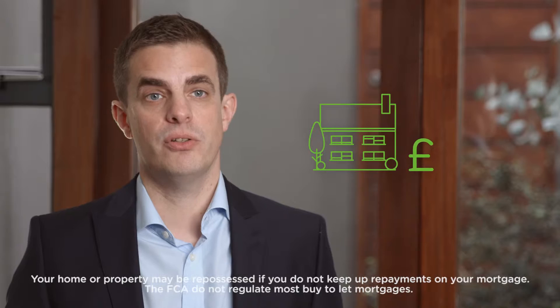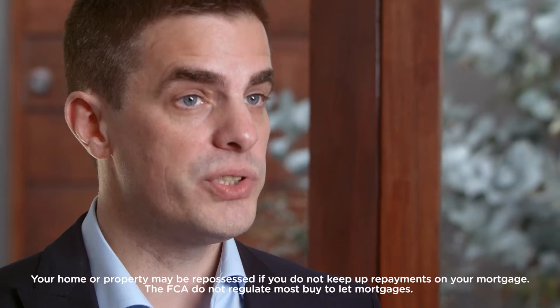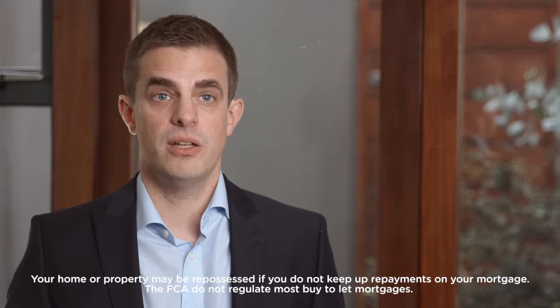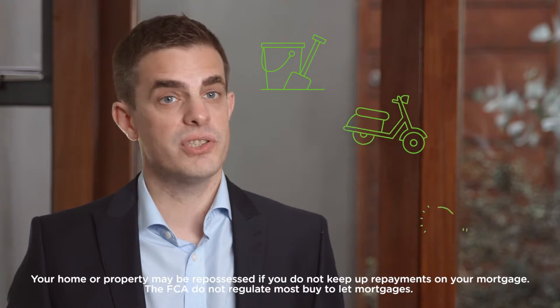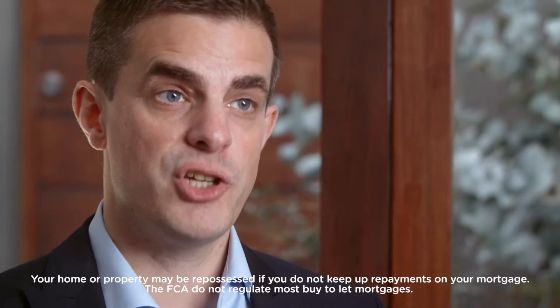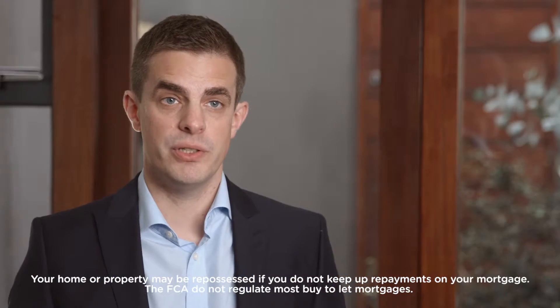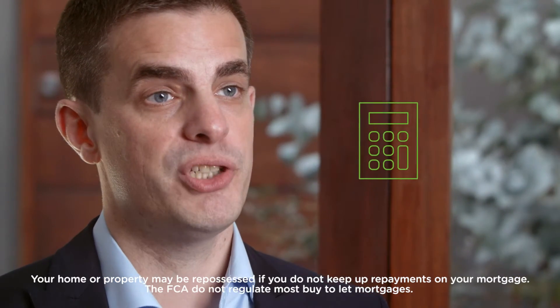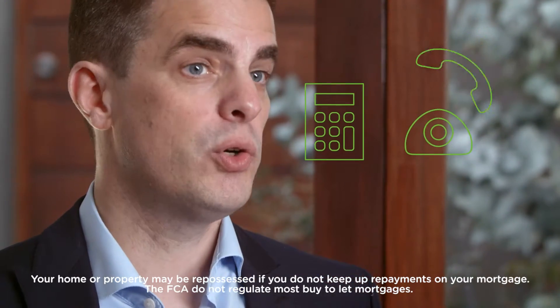The amount you can borrow will largely depend on your income, but lenders will also be looking at your monthly outgoings — things like childcare costs, travel costs, and utilities. Be sure to factor in other important outgoings like protection and buildings and contents insurance. Use our handy calculator to help you run through your monthly budget and finances, or give us a call to talk it through.